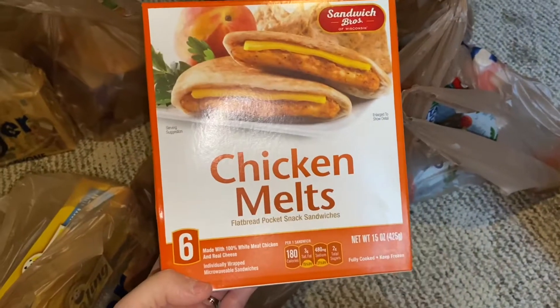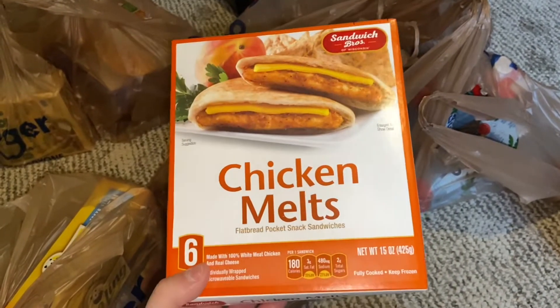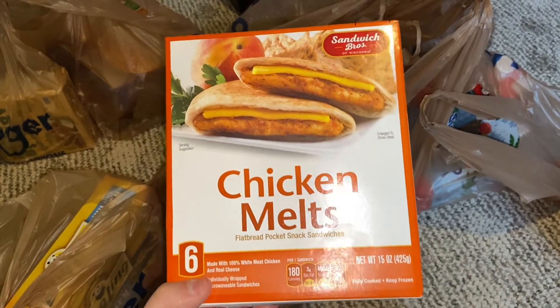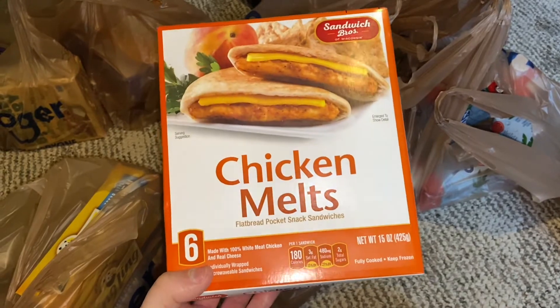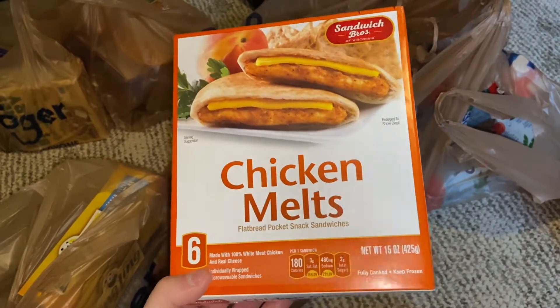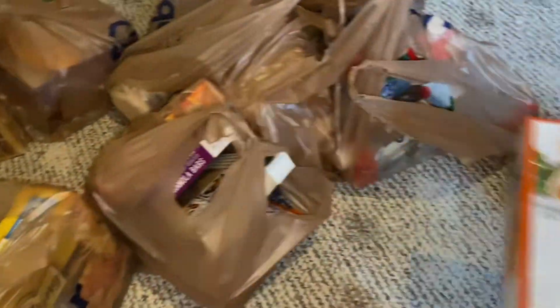Got some chicken melts. These are my husband's favorite — he loves these. I've bought these before and they make a really good on-the-go lunch. Just heat them up a couple minutes in the microwave, sometimes just a minute. They are really tasty. Dip them in some ranch — they're good.